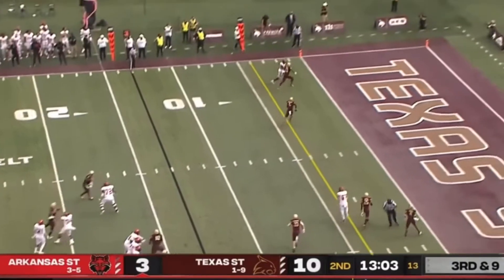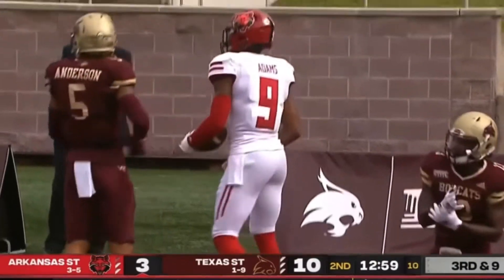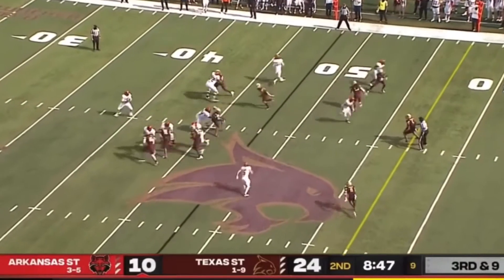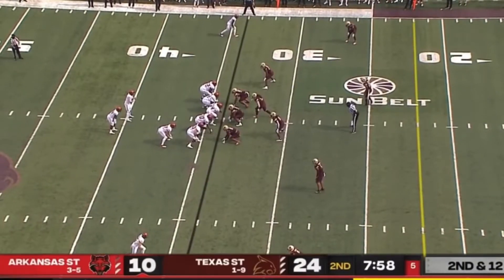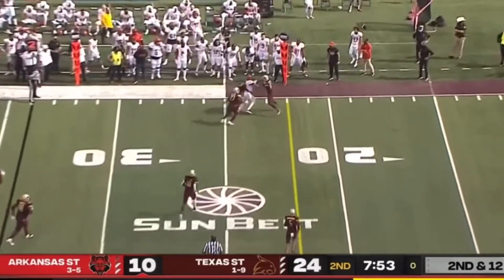Logan Bonner throws to the end zone. That's a flag going to be thrown. And he caught it — against Luke this time. It's third and nine, and they hook up once. This Red Wolves offense goes back to Adams.